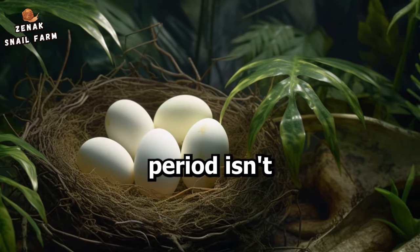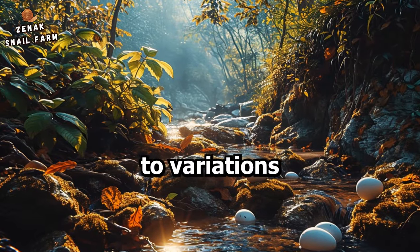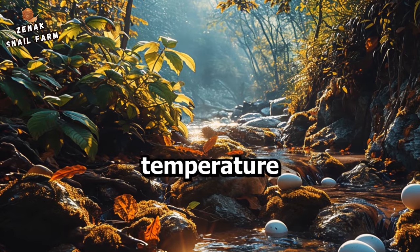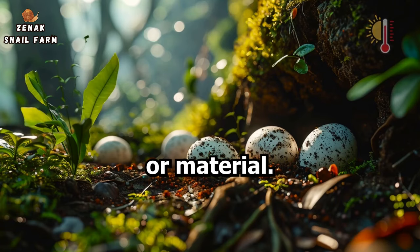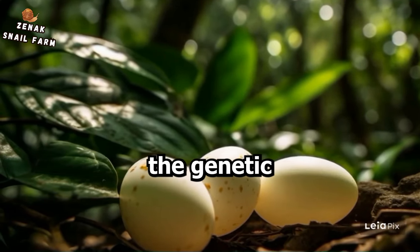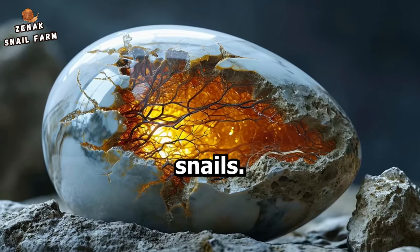This incubation period isn't set in stone. It's prone to variations influenced by a myriad of factors. These range from the temperature and humidity of the environment, the substrate or material the eggs are laid on, the conditions in which the eggs were laid, and even the genetic factors of the parent snails.